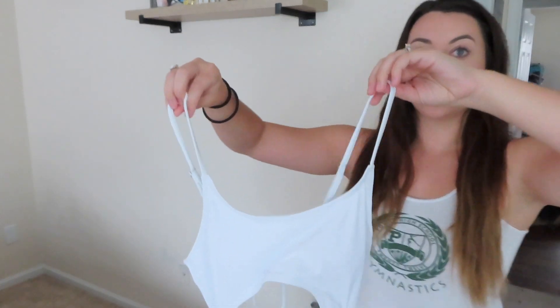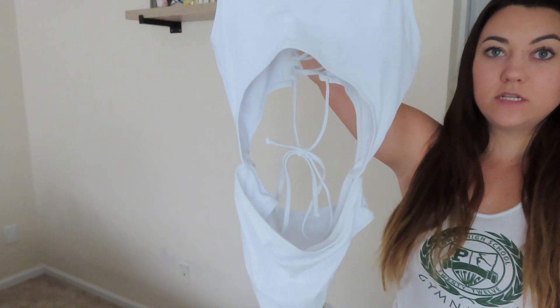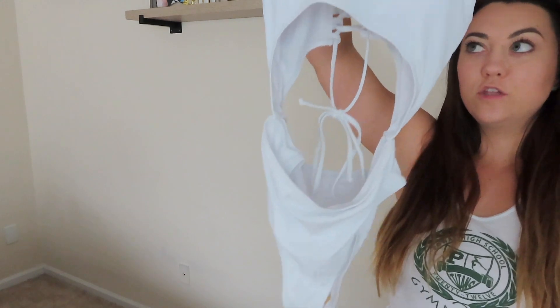I've been really into one-pieces lately — I think they are super cute and really flattering. So most of these bathing suits are one-pieces. The first one I got is just this white one-piece. It has a cut-out in the center where your belly is, going down to the bottom.